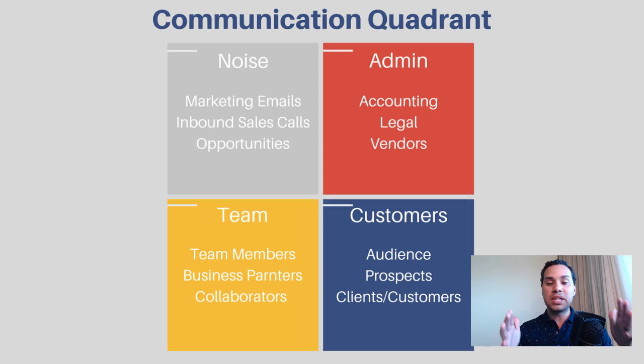The first step to cleaning out your inbox is creating an organizational structure that will allow you to stay clean moving forward. Because it's one thing to wake up Saturday morning, grab a cup of coffee, and then just go crazy for a couple of hours cleaning out your inbox — it always feels good, but by the end of the week you have things piling up again. So this is what I like to call the four communication quadrants of email.